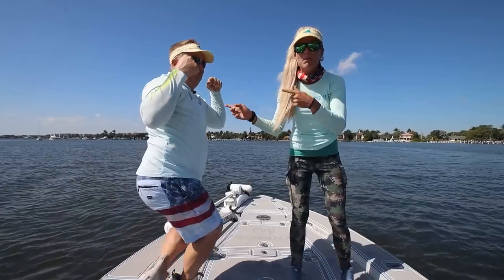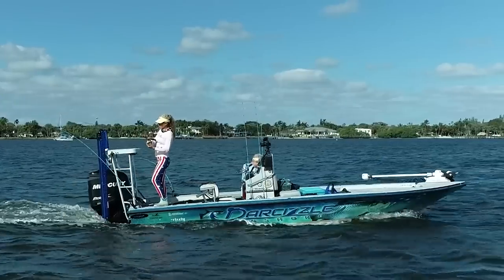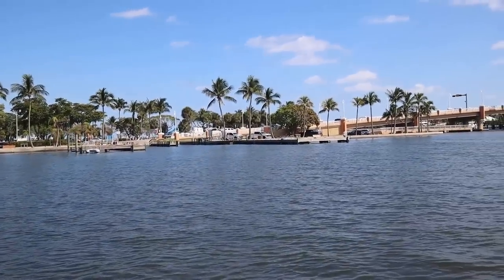What's going on, everybody? Darcy coming at you. If you're new to the channel, we're a Florida Fishing Couple. We're on our flats boat today in our home waters, which I like to call the Lake Worth Lagoon.